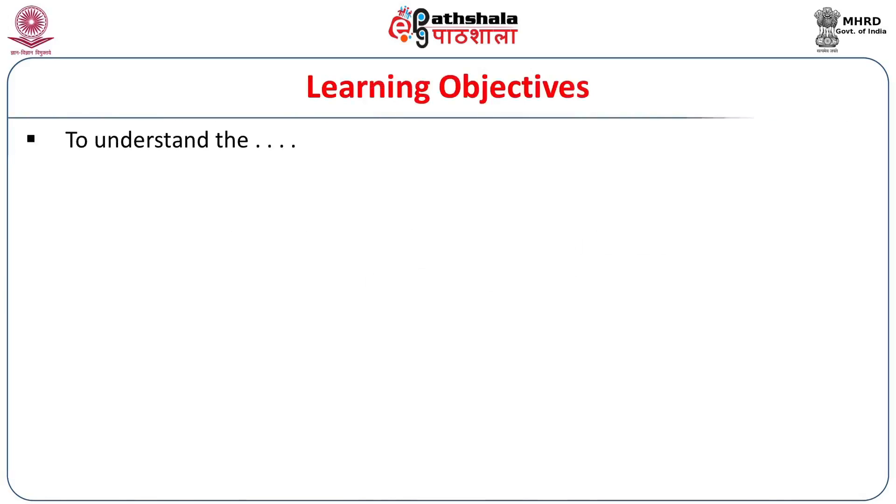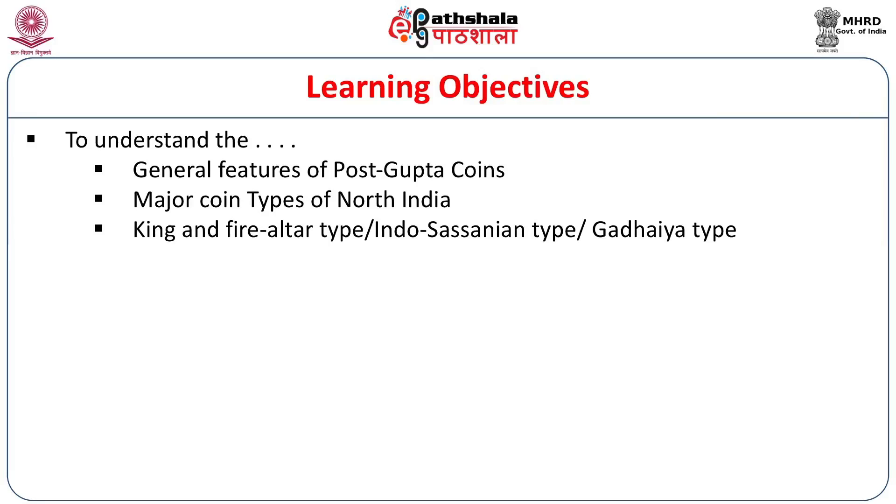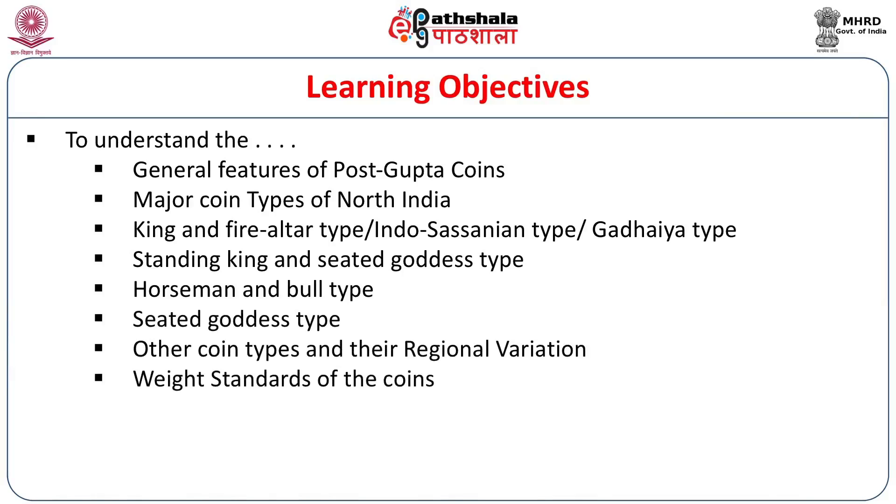Here are the learning objectives. First, the introduction, in which we shall discuss the general features of the post-Gupta coins. Then we shall discuss the major coin types of North India. Throughout this period there are only four: the king and the fire altar type (also called the Indo-Sassanian or Gadhaya type), the standing king and seated goddess type, the horseman and bull type, and the seated goddess type. We shall also discuss other coin types, regional variation, and the weight standard of the coins.